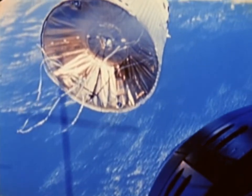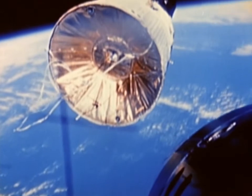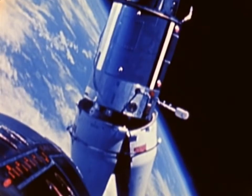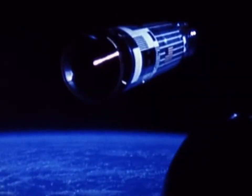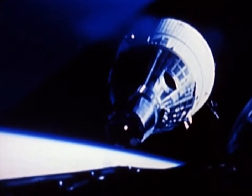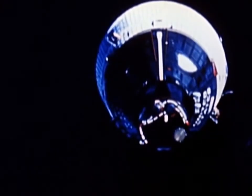This is Gemini 7 as seen from Gemini 6 during man's first rendezvous in space. Later, Gemini spacecraft performed rendezvous with other vehicles, including inert objects previously placed into Earth orbit, and the primary target, the restartable Agena rocket. The experience gained in Gemini can be applied to the Apollo program. The ability of one spacecraft to rendezvous with another already in orbit is vital to the success of the lunar mission.